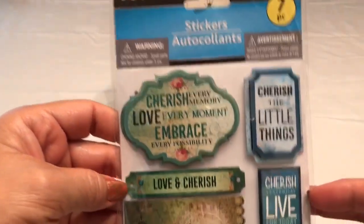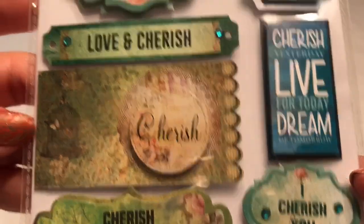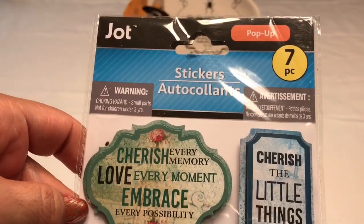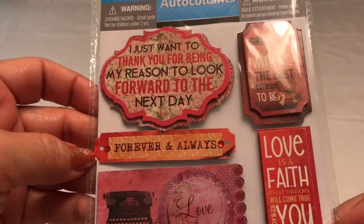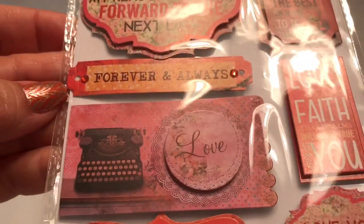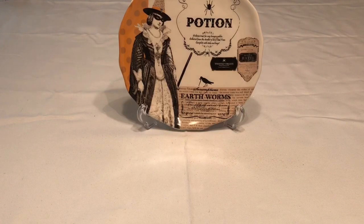I also got these other ones — these are smaller, by Jot. They only have seven, it's a smaller little package, but look at those — they have a little gem right there. These are also pop-ups. I like those little gems on there. These are so pretty. Okay, so moving on with the rest of this stuff.